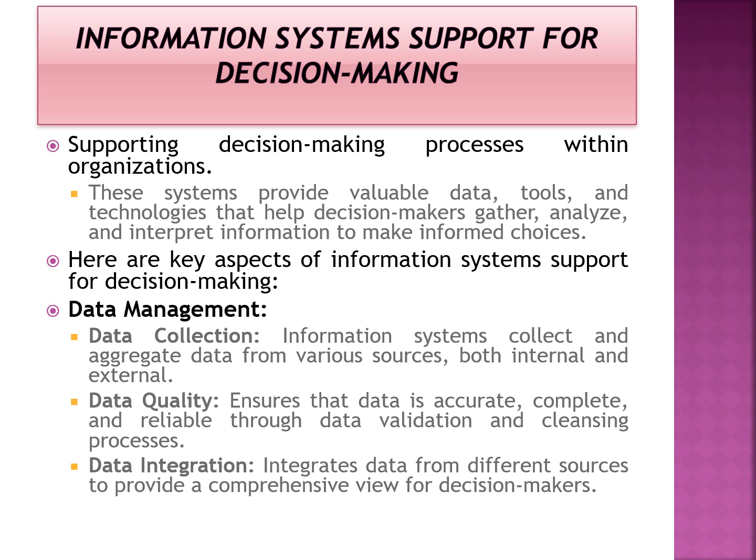Data should be reliable, so validation and data cleaning must be done as prerequisites. The next aspect is data integration — engineers integrate data from different sources, which provides a large amount of unified data for analysis.